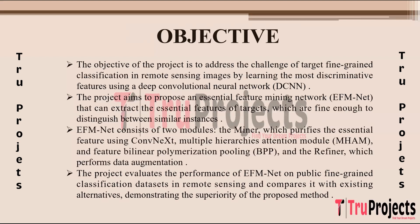The project assesses and evaluates the performance of EFM Net using established public fine-grained classification datasets in the remote sensing domain. It compares the results achieved by EFM Net with existing methods, aiming to demonstrate the superior performance and efficacy of the proposed EFM Net over existing techniques in accurately classifying fine-grained targets within remote sensing images.